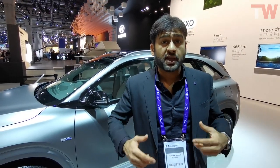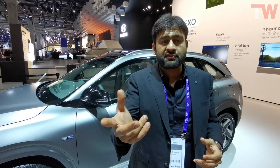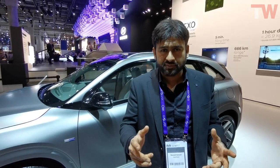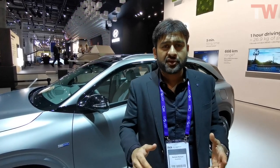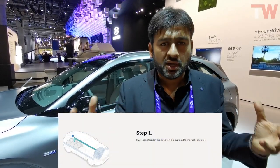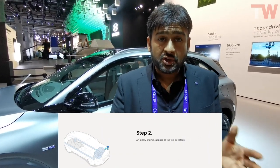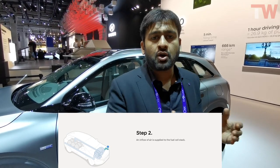Let me explain the technology — it's very mesmerizing. This works on hydrogen. It gives you about 60 kilometers on a particular tank, and you can refill the tank in five minutes. I'm not sure where you can do this in India when it comes here, but I'm sure Hyundai has a way out. When hydrogen comes in contact with oxygen, it gives you water.